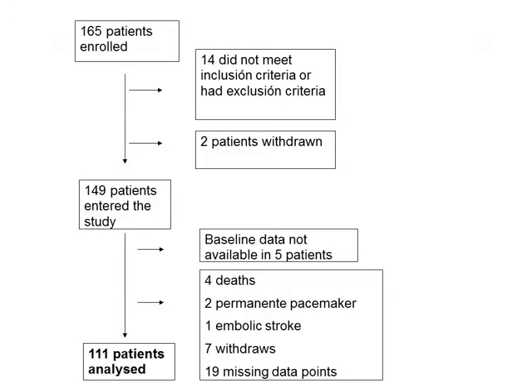Patients included in the study were patients with aortic stenosis undergoing first-time isolated aortic valve replacement. These patients should have either aortic stenosis or mixed aortic valve disease in which the stenosis was predominant and the insufficiency was mild or less. Of 165 patients first enrolled, 149 entered the study, and all data points were available for 111 patients, which are the ones who were analyzed.